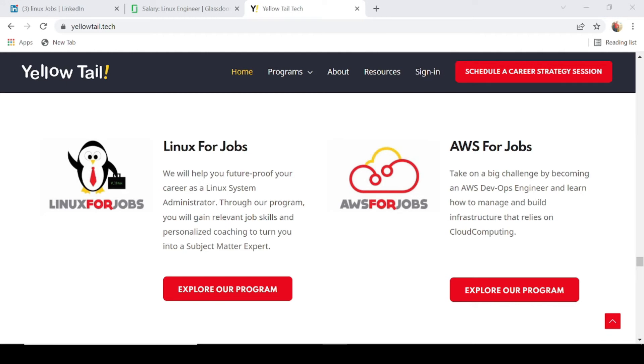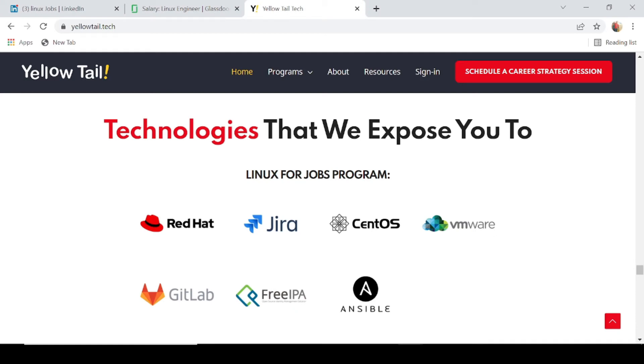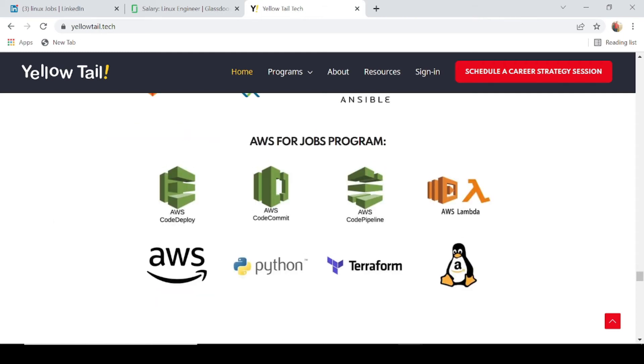Yellowtail was launched in 2014 and offers real-world IT training programs to help motivated individuals jumpstart their careers. They are a Maryland State Occupational Training Provider and have been featured in Forbes, NBC, New York Weekly, and more. Right now, Yellowtail focuses on two training paths: Linux for Jobs and AWS for Jobs. In the Linux program you're exposed to Red Hat, Gyra, VMware, GitLab, and more; in the AWS program you're exposed to AWS, Python, Terraform, and more.